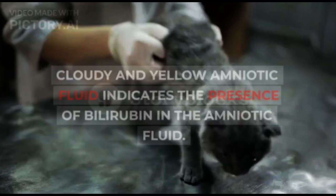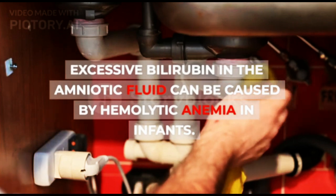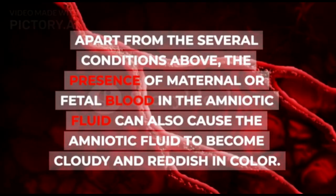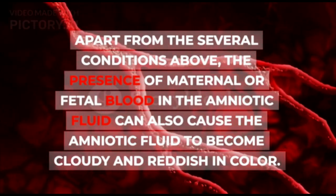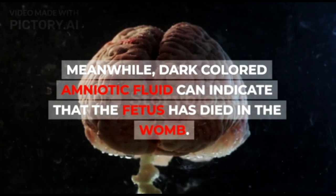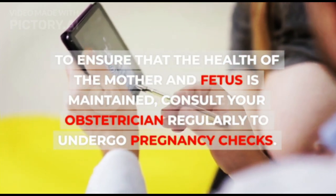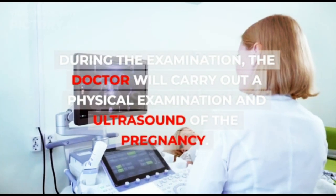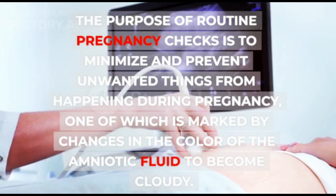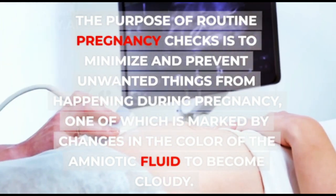3. Hemolytic anemia in infants. Cloudy and yellow amniotic fluid indicates the presence of bilirubin in the amniotic fluid, which can be caused by hemolytic anemia in infants. The presence of maternal or fetal blood in the amniotic fluid can also cause the fluid to become cloudy and reddish in color. Dark colored amniotic fluid can indicate that the fetus has died in the womb. To ensure the health of the mother and fetus, consult your obstetrician regularly for pregnancy checks, including physical examinations and ultrasounds, to minimize and prevent complications such as changes in the color of the amniotic fluid.